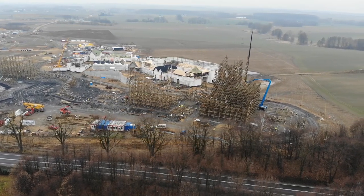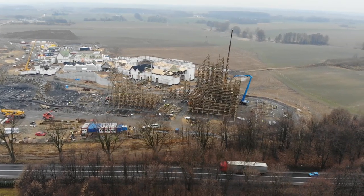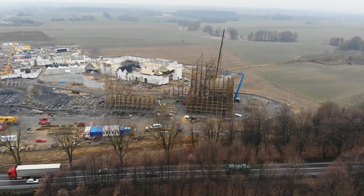Hope you enjoyed this quick construction update on Zadra from Energylandia. Don't forget to hit that like button, subscribe if you haven't, and share this video for others to enjoy. Thanks so much for watching, have a great one — bye!